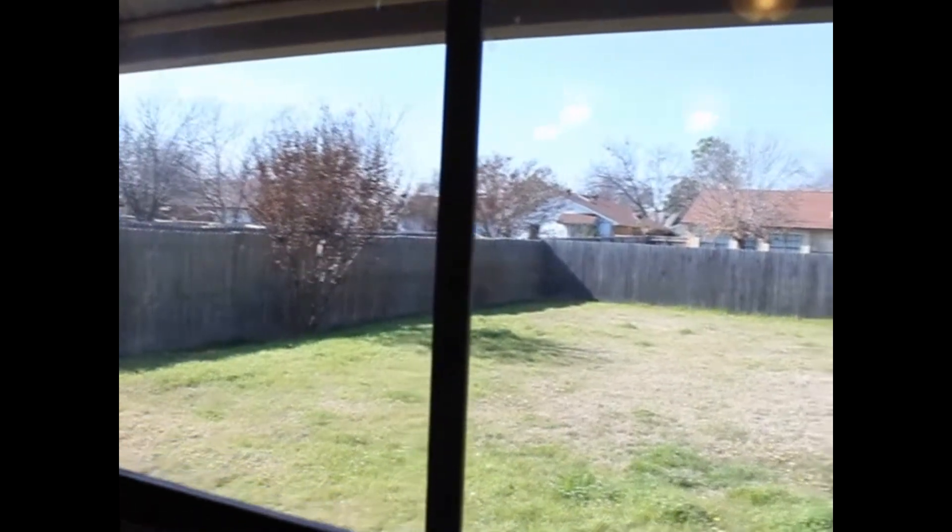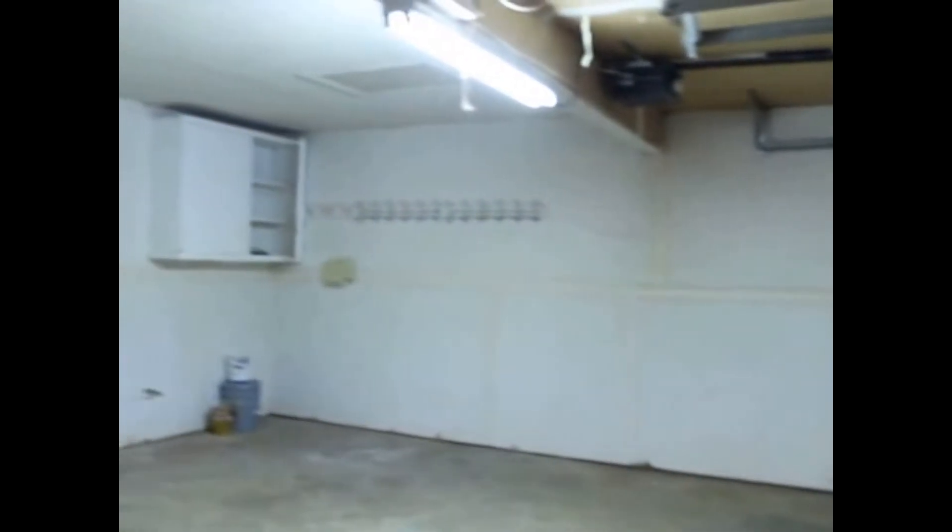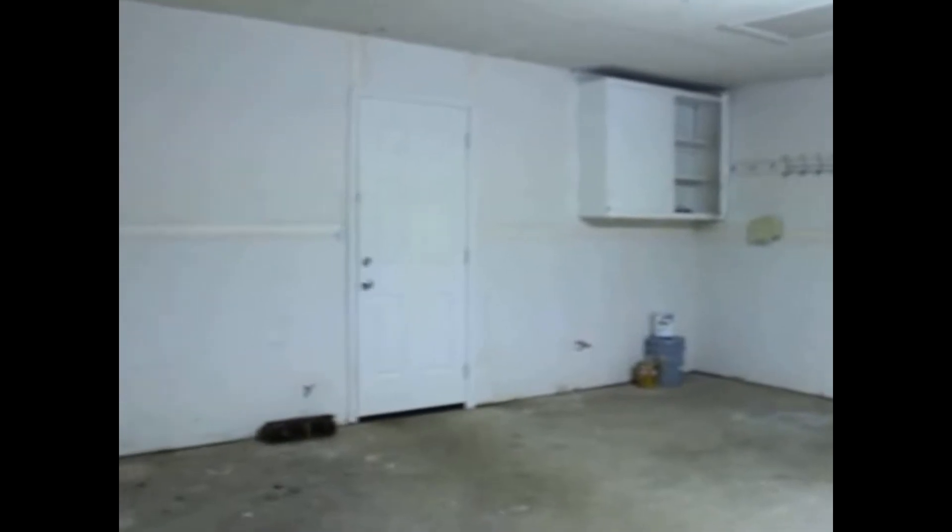You'll notice a spacious backyard — it's fenced for privacy. This is also a pet-friendly home with a refundable deposit, so your pets are welcome. This leads you into the utility room where you'll find the water heater and washer and dryer connections. That'll take you into your two-car garage, which has a little bit of cabinets and storage space. There's also a door that takes you out to the backyard.